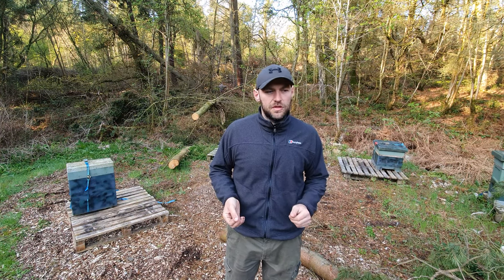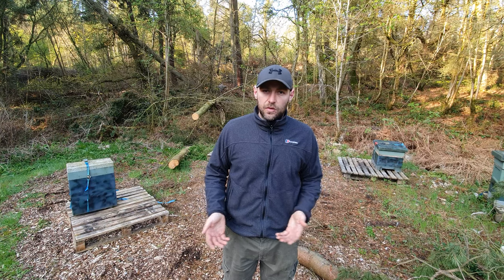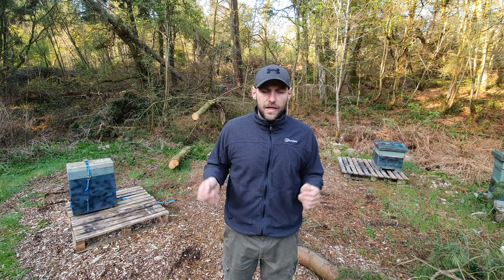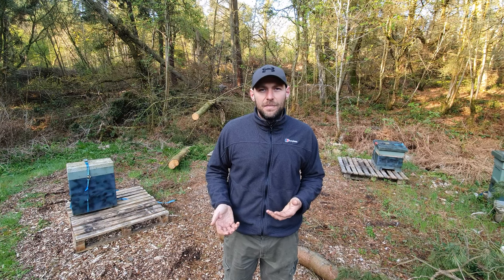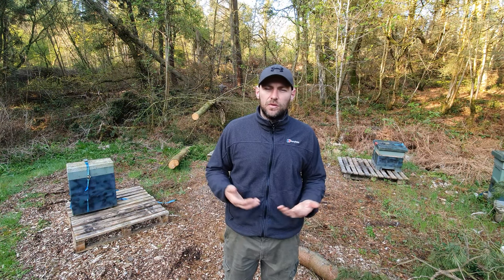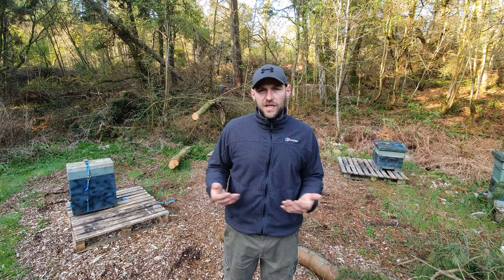Moving on to the cons of nukes - the big one is that you can transport disease. If you've got someone selling nukes and they're not doing the correct checks, you could quite easily install a diseased colony into your hive. We do full inspections of all our nukes before we sell them, get the bee inspector in, and keep full details of everyone they go out to in order to track disease if and when that happened. But that is one of the big risks.